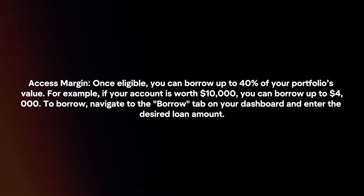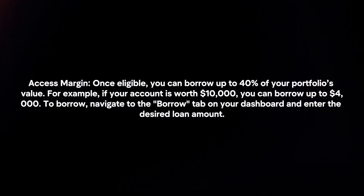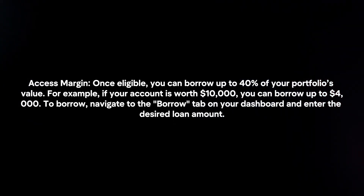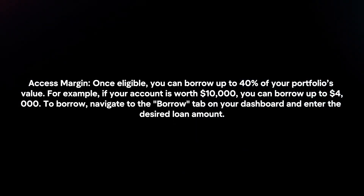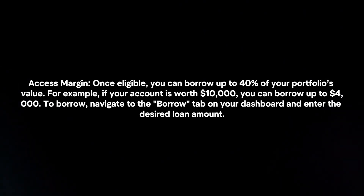Access Margin: Once eligible, you can borrow up to 40% of your portfolio's value. For example, if your account is worth $10,000, you can borrow up to $4,000. To borrow, navigate to the Borrow tab on your dashboard and enter the desired loan amount.